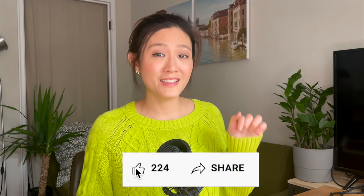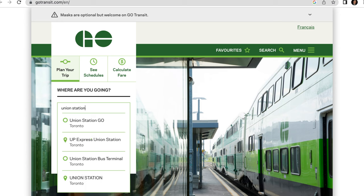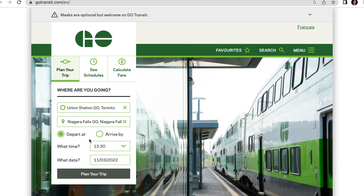Now let's talk about the train schedule. Let me show you how you can find it. Remember that this direct connection is year-round but only available on weekends. Simply go to the Go Transit website at gotransit.com and enter the station you're departing from. For this example, let's use Union Station Go, going to Niagara Falls Go.